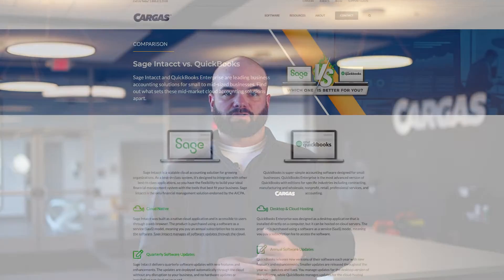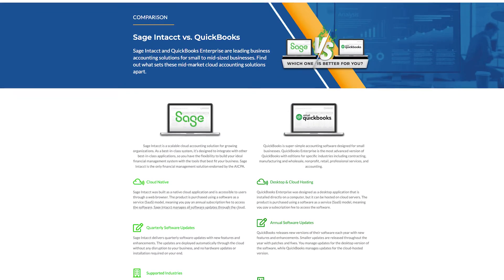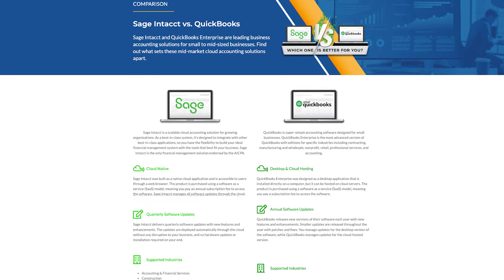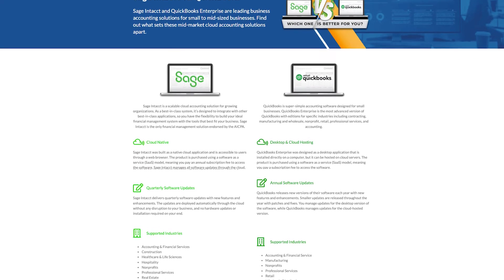Before we get into the symptoms, if you're interested in comparing small-scale accounting software such as QuickBooks with mid-market solutions like Sage Intacct, check out our comparison report. We've prepared a side-by-side report that breaks down differences and highlights key features. Click the link in the video description to explore the detailed comparison.